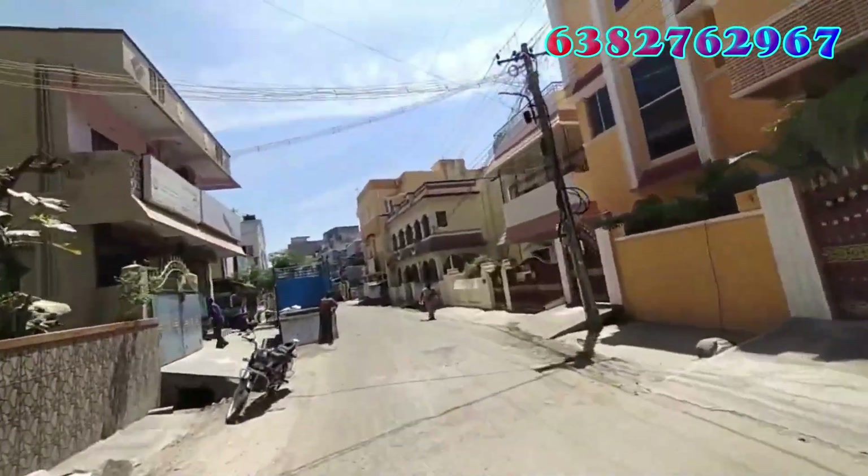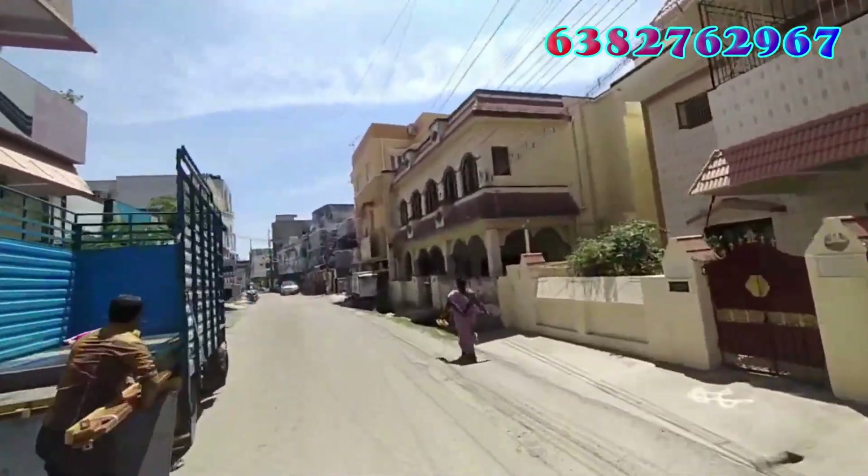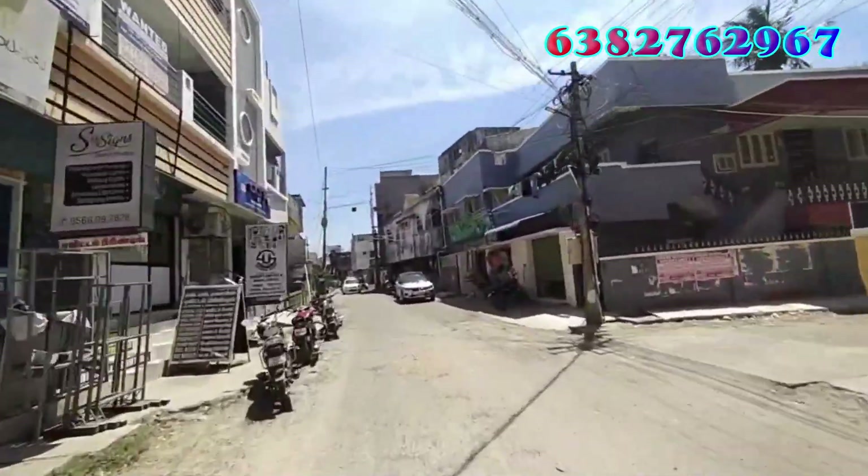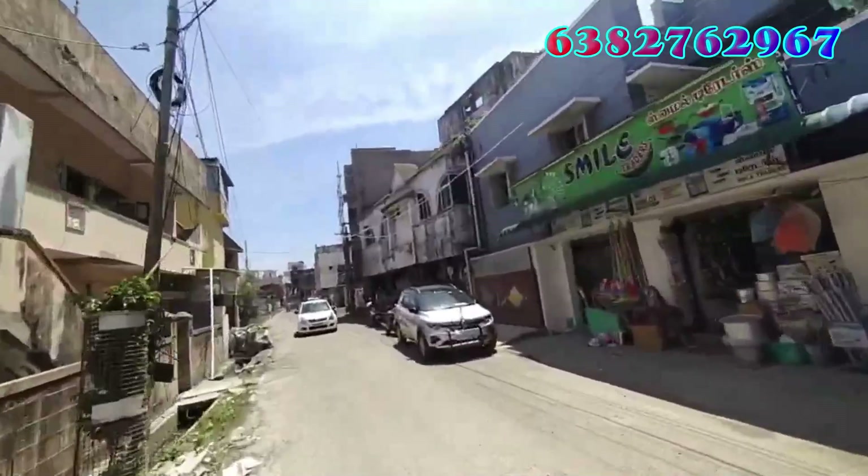There is a rental income property here. This is in Pammal Muttamilnagal — a rental income property with good city value in the name of Pammal Muttamilnagal.